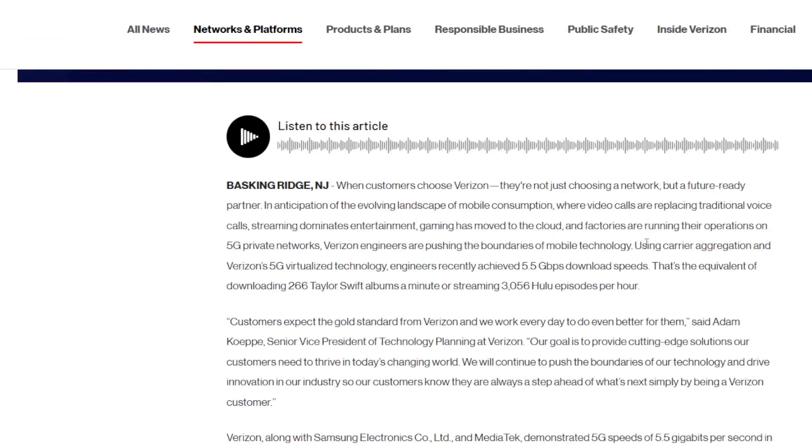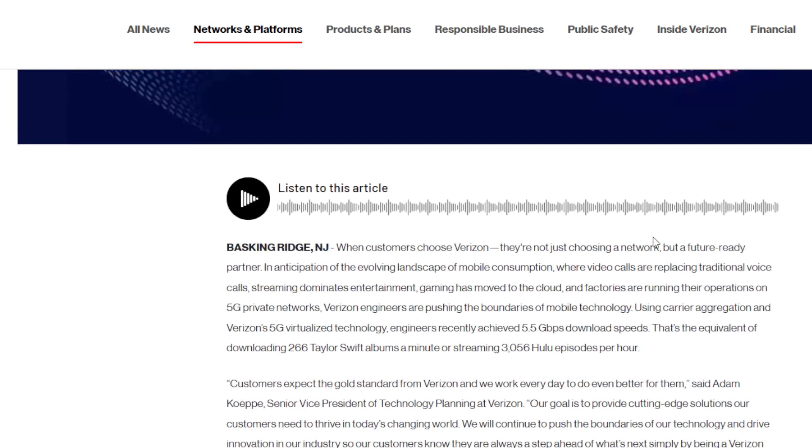I'll link the article for you guys — their press release — so you can check out some of the details for yourself. 5.5 gigabits per second download speed. To me, that basically says you've got yourself fiber-like wireless connections.